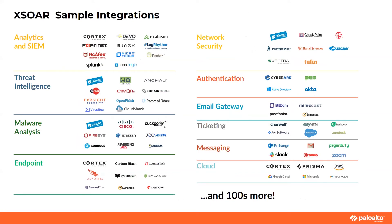We have somewhere around 350 to 400 integrations, with new ones coming in every two weeks. We work actively with almost all security product vendors across all categories, including SIEM, threat intel, malware, endpoint, network security, authentication, email gateway, ticketing, messaging, and cloud. Regarding packet captures, we have the ability to get them from multiple sources — one natural source is the Palo Alto Networks firewall, as well as other firewalls and network detection response platforms.